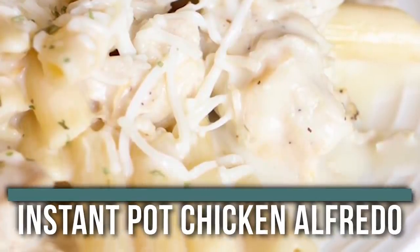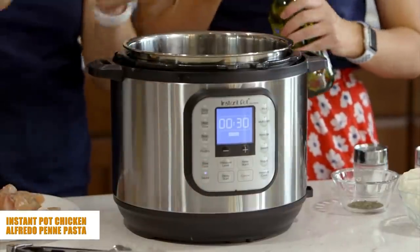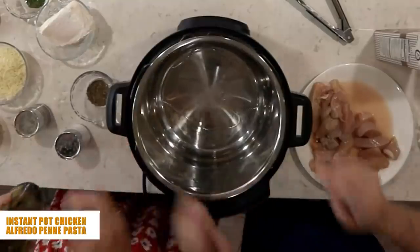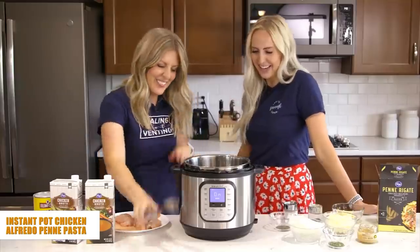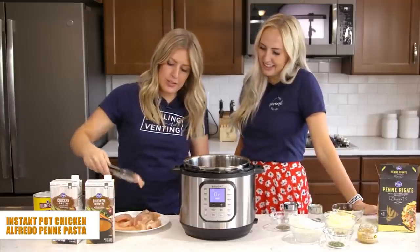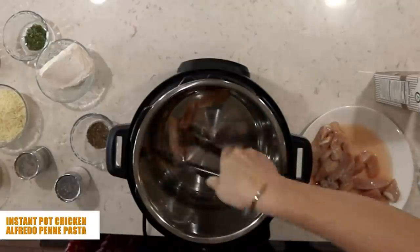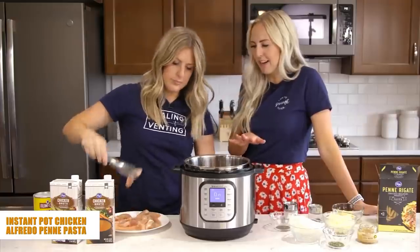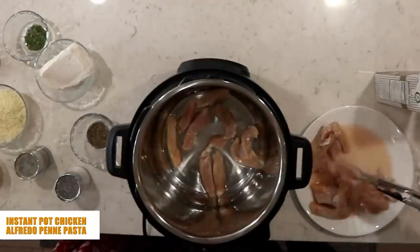Our next recipe is Instant Pot chicken alfredo. Push the saute button and let it heat up to hot. Add about two tablespoons of olive oil to the bottom of your Instant Pot — pick it up and swirl it around to make sure it covers the whole bottom for full coverage and no sticking. Then add about three pounds of chicken that you've cut into strips. Cutting it smaller makes it cook so much faster, and strips are just what you think of when you think of alfredo. It also means you don't have to shred hot chicken afterward.